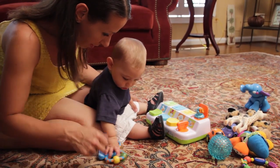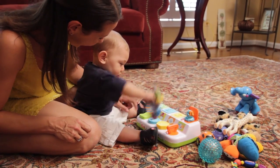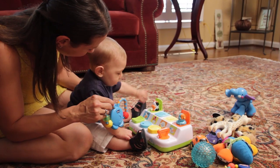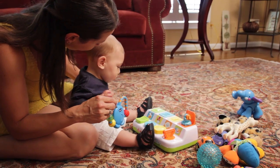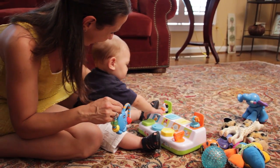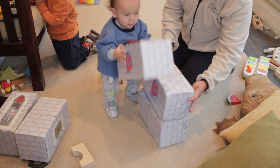Look closely — what do you see? Believe it or not, this baby is doing math. Spatial relations, or the relative position of objects and people, is an important part of geometry. Young children explore this concept as they play. Like five-month-old Maddox, who is learning about in and out and up and down with this busy box.